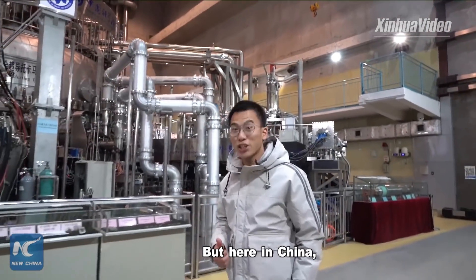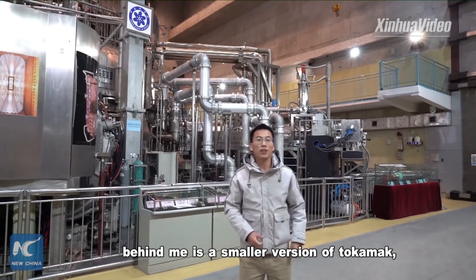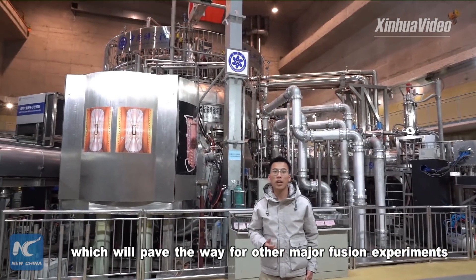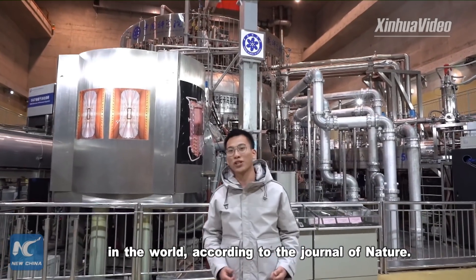But here in China, behind me, is a smaller version of a tokamak — the Experimental Advanced Superconducting Tokamak, or EAST, which will pave the way for other major fusion experiments in the world, according to the journal Nature.